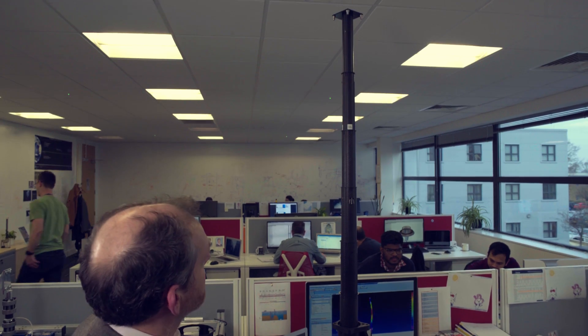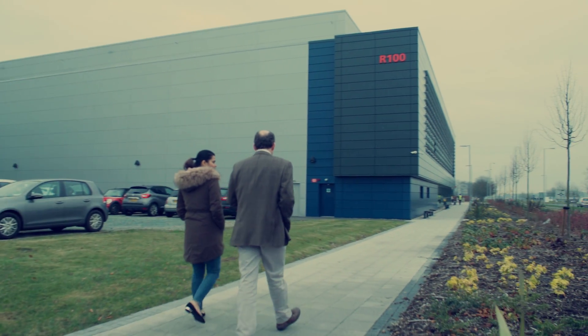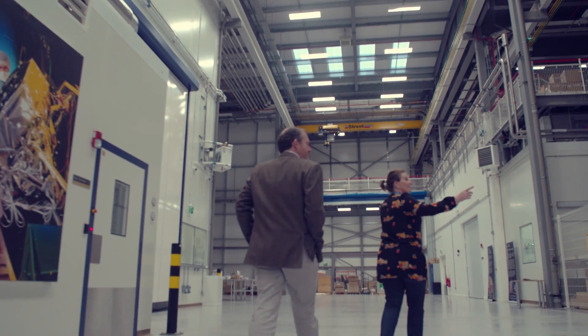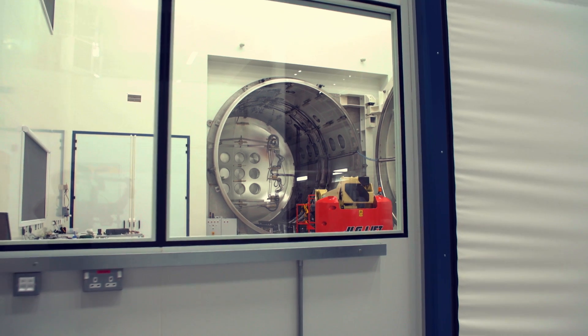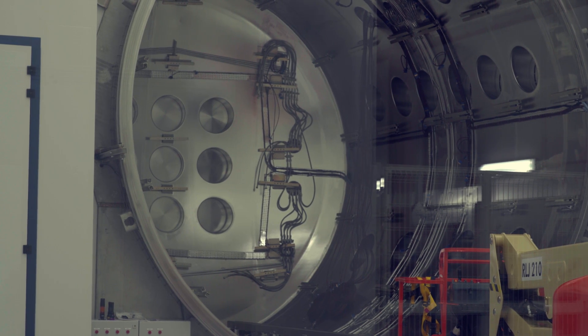What is the purpose of our space campus? Our space campus has some of the best facilities in Europe for developing and testing space hardware. Every time we design and develop a product for space, it needs to go through some very extensive testing. As a minimum, that will include thermal vacuum testing or a vibration test as well.